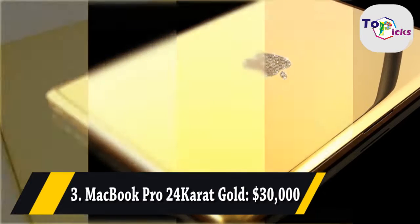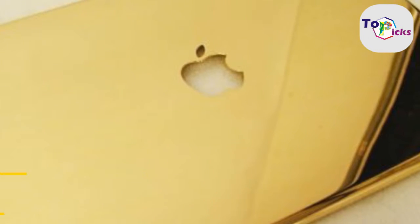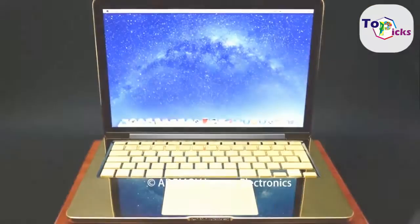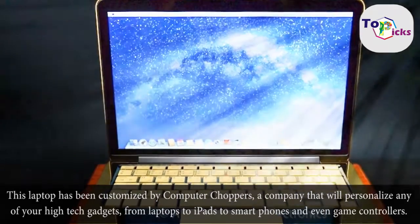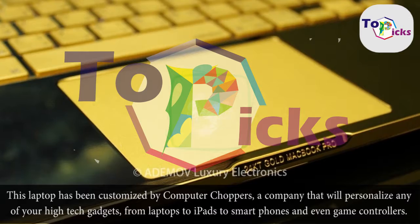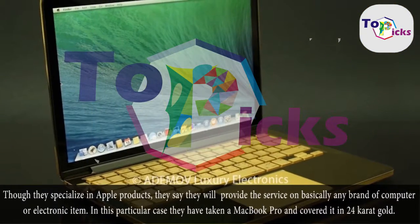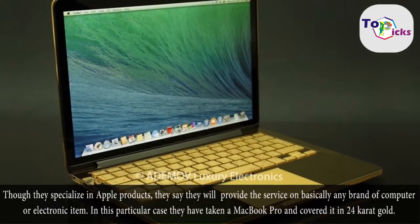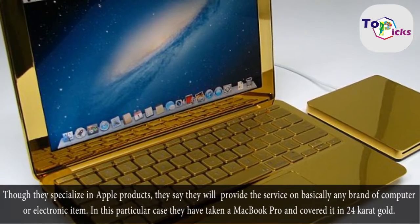MacBook Pro 24K Gold, $30,000. This laptop has been customized by Computer Choppers, a company that will personalize any of your high-tech gadgets, from laptops to iPads to smartphones and even game controllers. Though they specialize in Apple products, they say they will provide the service on basically any brand of computer or electronic item.